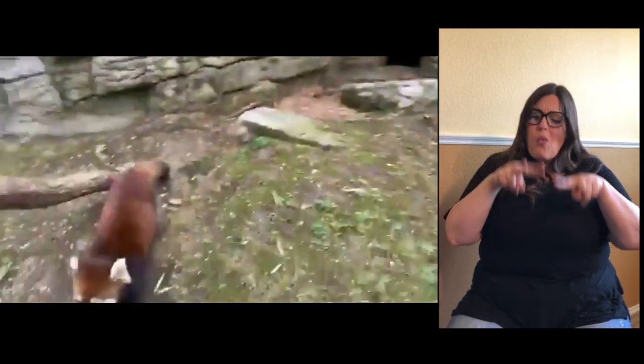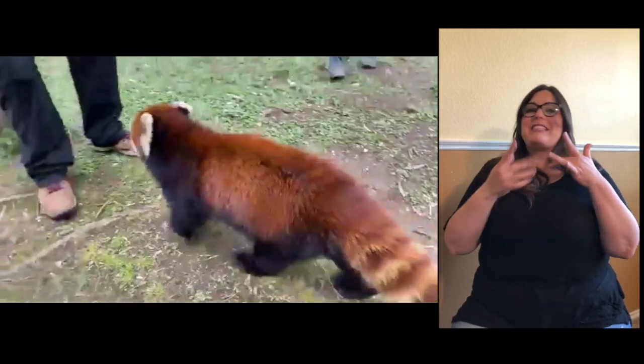I think the pandas are ready for their afternoon meal, so we're going to wrap this up here. Thank you so much for joining us. If you're able to, we would love for you to donate — it really helps us with this. We can't wait to see you guys come back into the zoo when we're back open. Thank you.